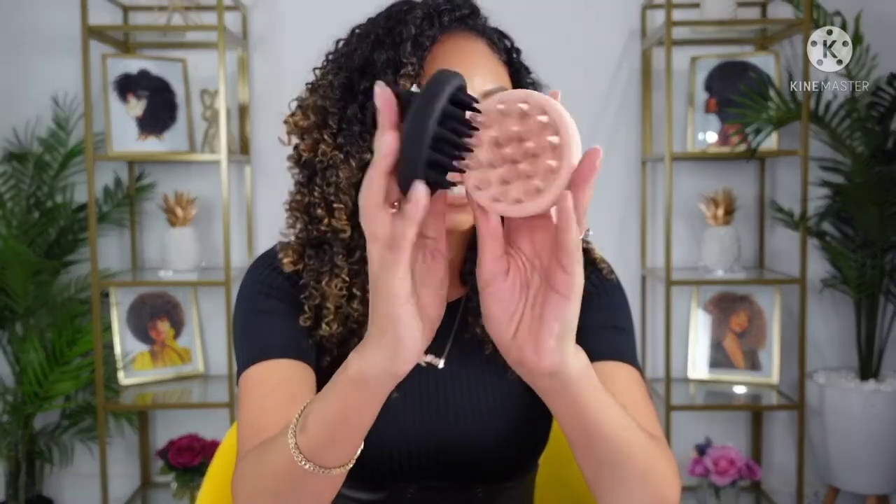Before detangling in the shower, a new thing I've added to my wash routine are the Scout Massage Brushes by Mina. My curl friend Amanda Walker just started her own brand — shout out to Amanda, congratulations! Mina Beauty has just launched these shampoo Scout Massage Brushes. This is the rose quartz color and this is black — I love that they're matte. One is $14.99 or you can get two of them in a bundle for $24.99, so that's what I did.